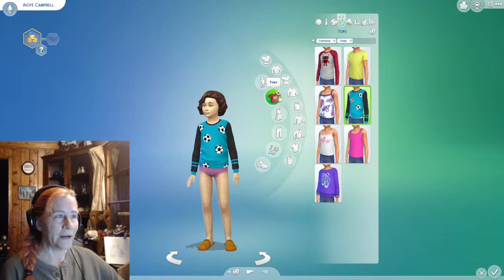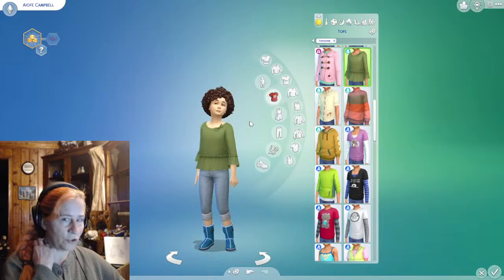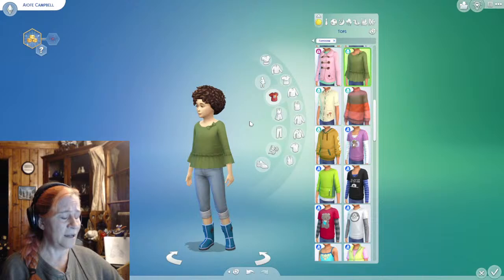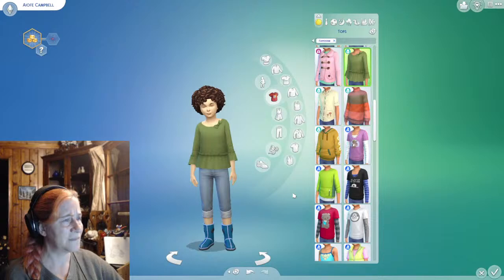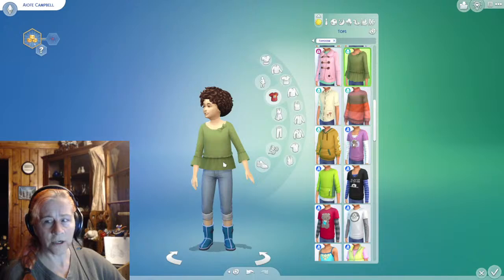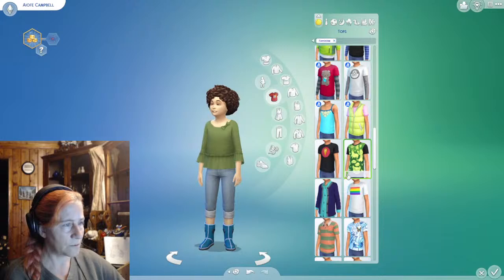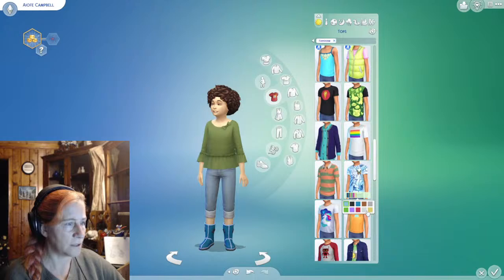Alright, for her looks we're gonna try not to spend too long on each look, because I actually have to make sure that this stream is a little bit shorter — I have a lot of driving to do. Does she have a signature color, Becky, or should we just look for things that look spacey? I don't know if it looks spacey, but it's pretty.